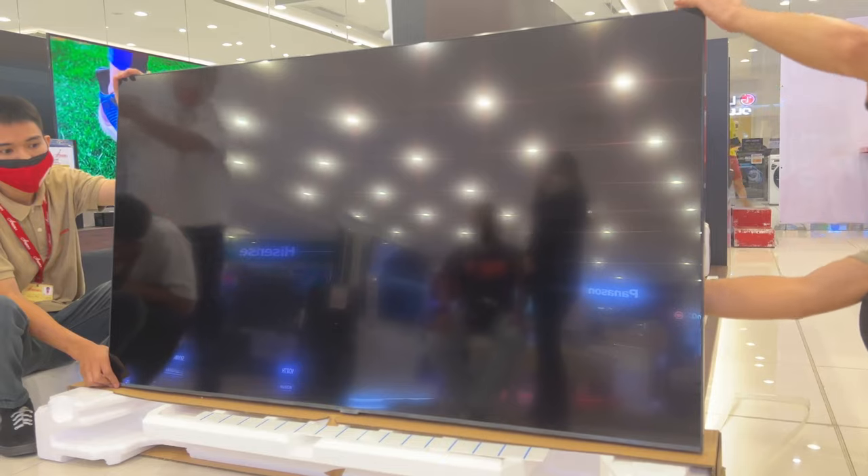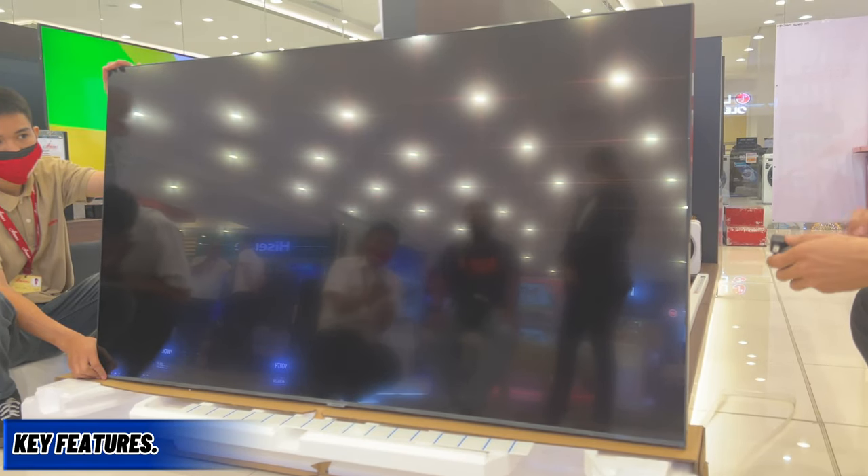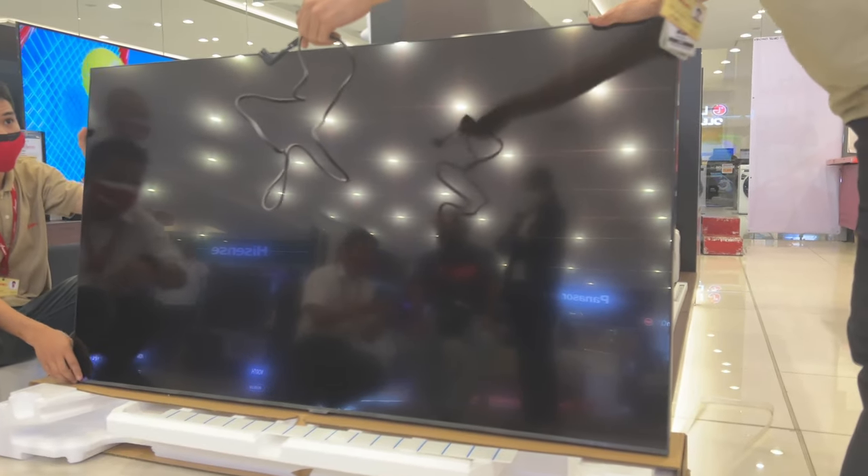If you want to avail, I will put a link to our FB page in the description of this video. Without further ado, here are the key features of the Samsung 65 AU7000.